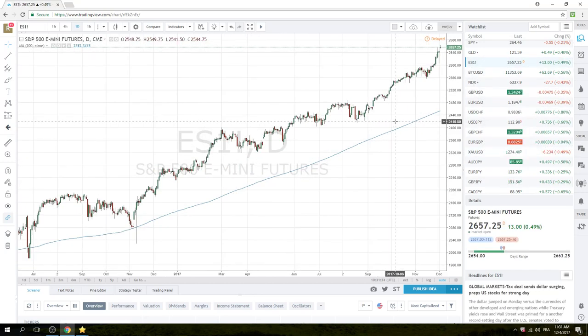Stocks are very much unchanged in the European session. We're resting at the highs.